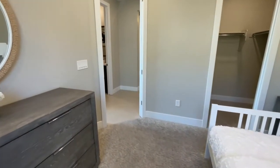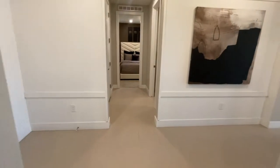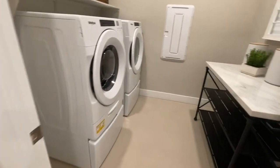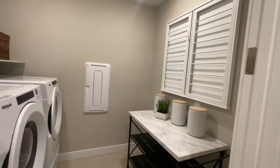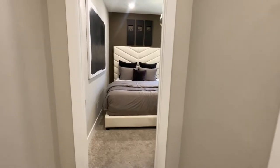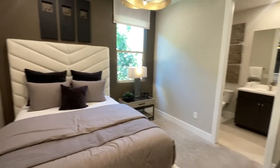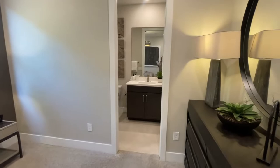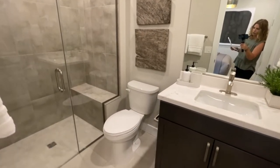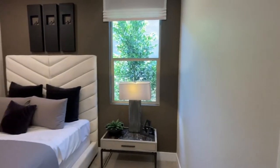Pulte is offering a lot of incentives to try to clear house for the end of the year. If you use their in-house lender, they'll offer you six percent toward either your closing costs or to buy down the points on your interest rate. The home has to be completed by December 31st, 2022. They're also offering a special interest rate of 4.99 percent on a 30-year fixed, with the same end-of-year completion requirement.